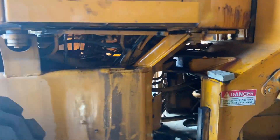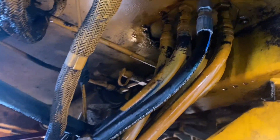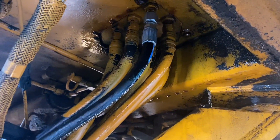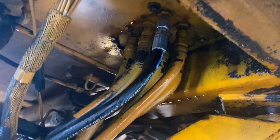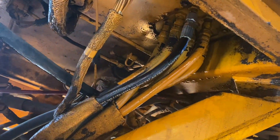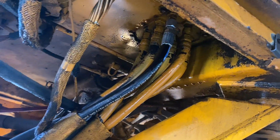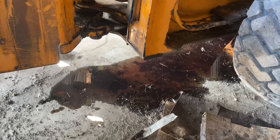Matt got my leak fixed on the payloader. There's a hose above where the connections are — it's really hard to see and get at — but there was a hose with a pinhole in it. We got that fixed. I need some floor dry because there's a bunch of oil that spilled out, but we'll get that cleaned up. Now it shouldn't leak oil anymore, hopefully.